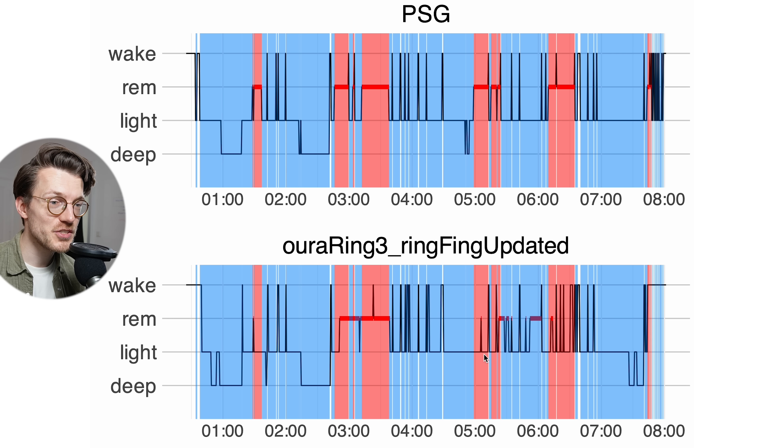It's interesting to see that for this third night the Oura Ring struggled quite a bit, whereas for the first two nights it did quite a bit better.